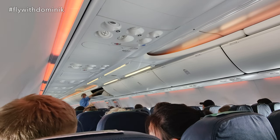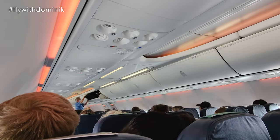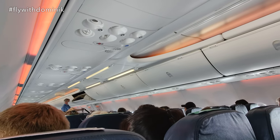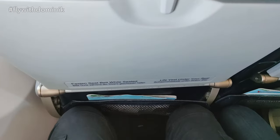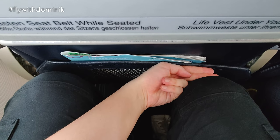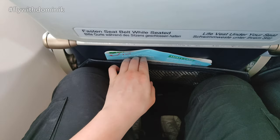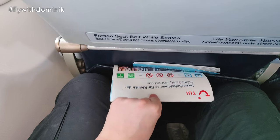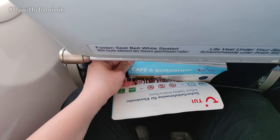The fastened seatbelt sign was switched off as we reached today's cruising altitude of 35,000 feet. Let's take a closer look at what today's seat has to offer. The legroom of my seat 25A is rather small — for your information, I am 185 cm tall. However, the seat pocket in front does offer some content, which we will be checking out later on.